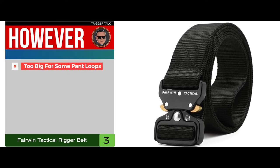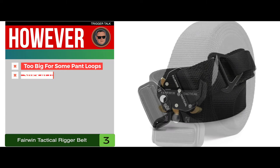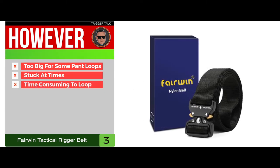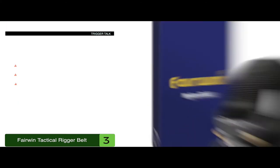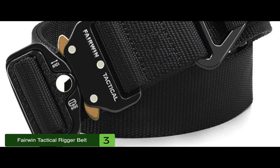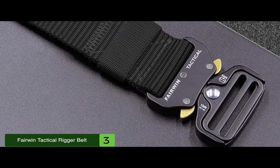However, it may be too big for some pant loops, it may get stuck at times when undoing the belt, and some say it might be a bit time-consuming to loop. The bottom line is it's used for concealed carry, it has a quick-release buckle, and it fits various waist sizes.